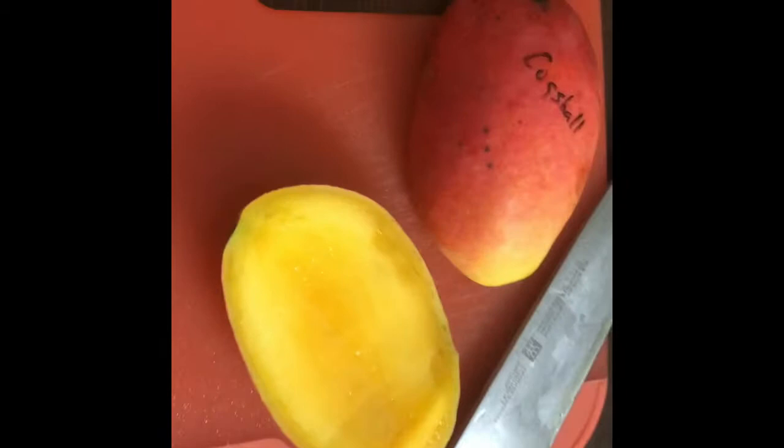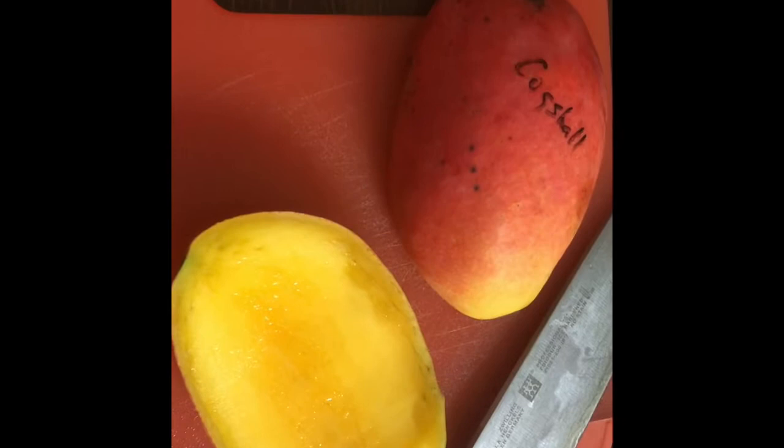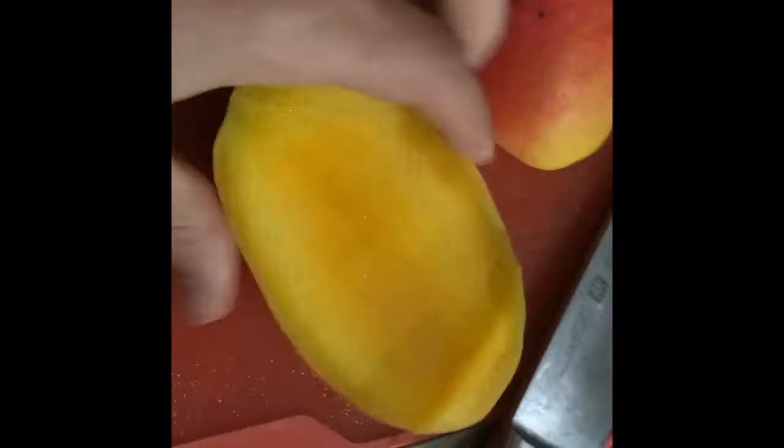The first one we're gonna dive into is the Cog Shawl. This is a South Florida variety, probably a seedling of the Hayden mango, which I tried and reviewed in part one. It's a little bit different but it's got this beautiful red color to it. The flesh looks good too, and it smells really good. Let me cut it up and try a piece.